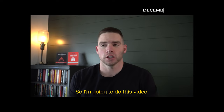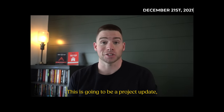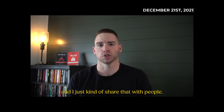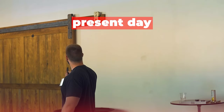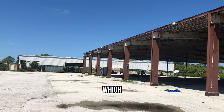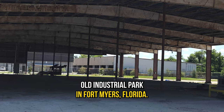So I'm going to do this video. I don't think I've ever done one like this. This is going to be a project update — a real estate project that I'm working on, and I just kind of want to share that with people. With all of this information in mind, I went out and I found my next piece of land, which was this very, very ugly old industrial park in Fort Myers, Florida.